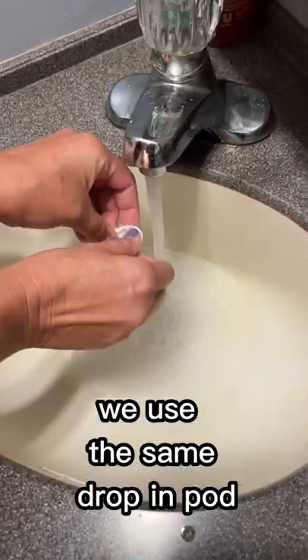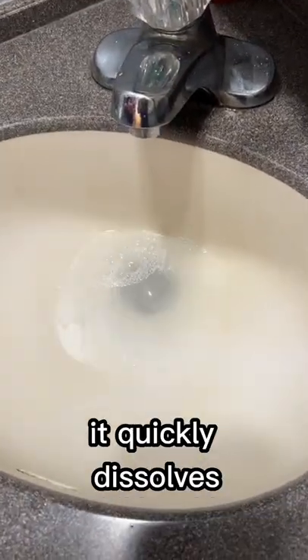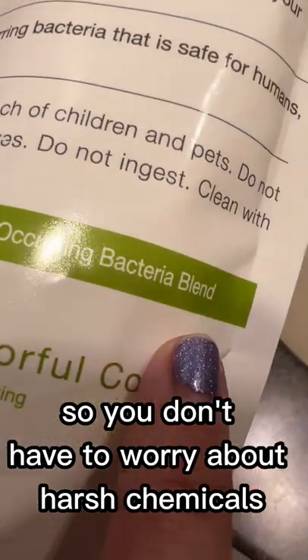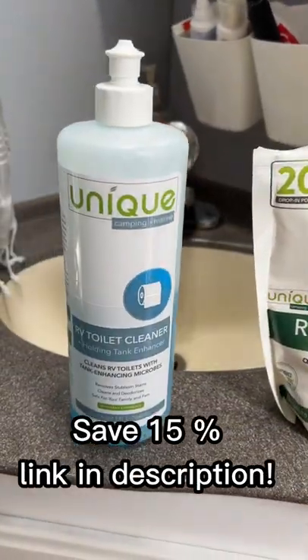For the gray tank, we actually use the same drop-in pod. Just break it open in a sink of water, it quickly dissolves, goes into the gray tank, keeps those sensors clean and the smell down. It's an all-natural formula, so you don't have to worry about harsh chemicals in your tank or going into the septic system. We have a 15% off discount.